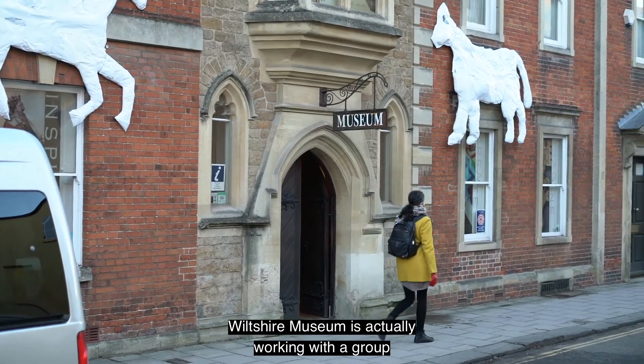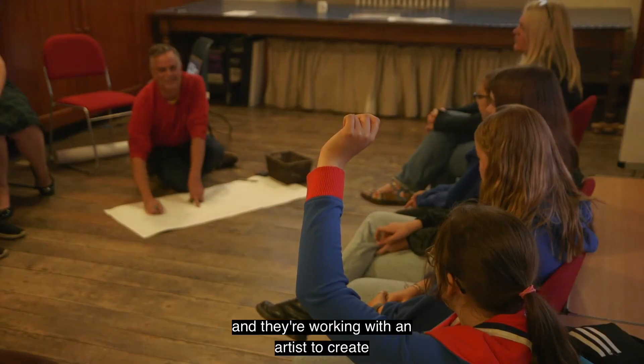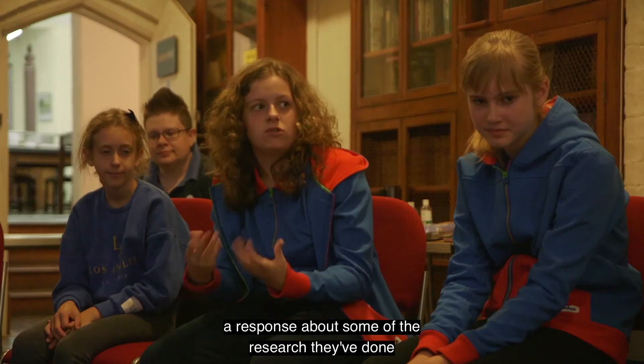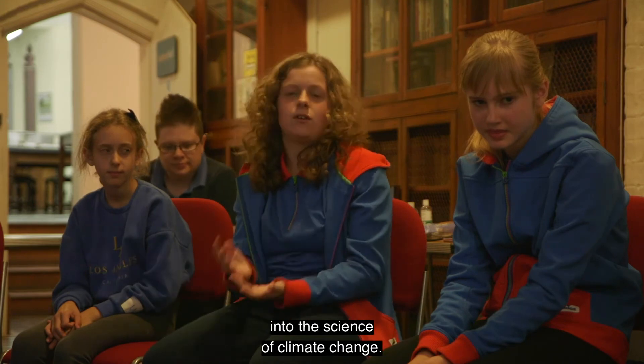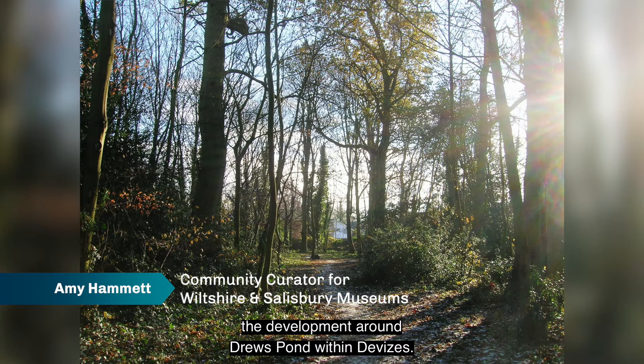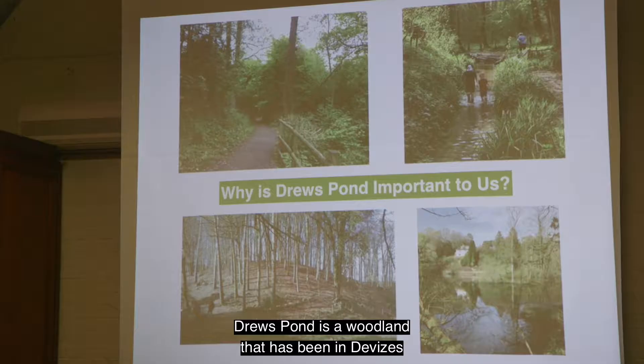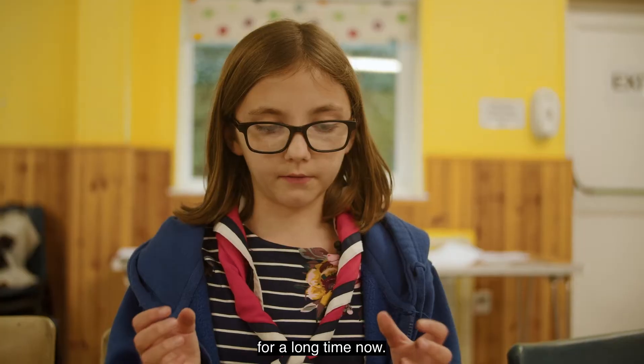Wiltshire Museum is working with a group of girl guides and they're working with an artist to create a response about some of the research they've done into the science of climate change. The girls curated the project themselves and were particularly conscious about the development around Drew's Pond within Devizes — a woodland that has been in Devizes for a long time now.